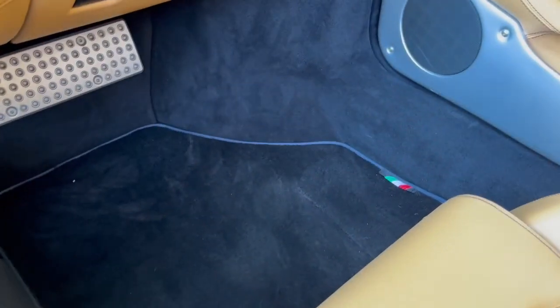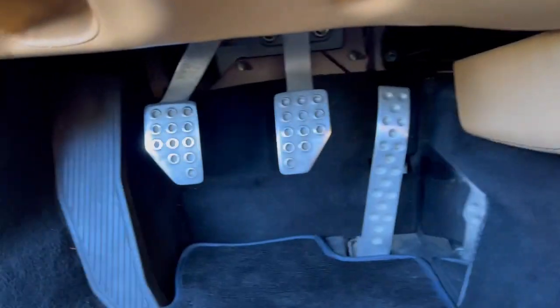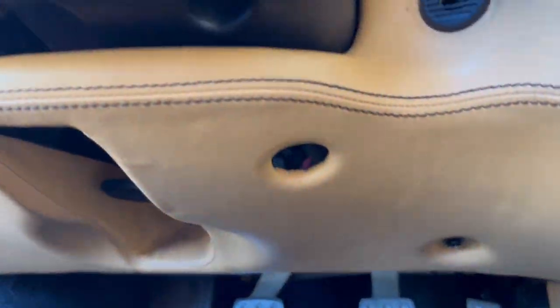These are aftermarket floor mats, but I have the original Ferrari mats with the car. I just don't want them to wear, so I don't have them in. All the pedals are in great shape, and all the leatherwork as well.